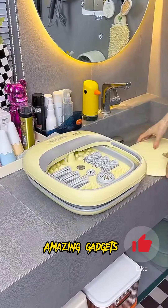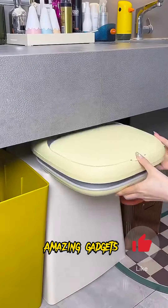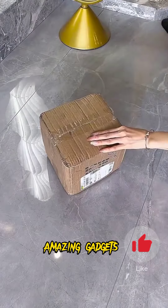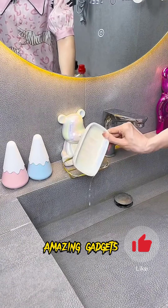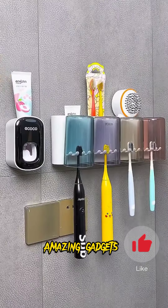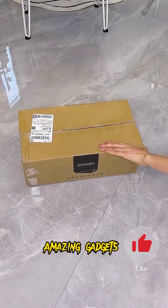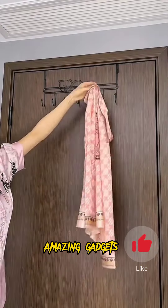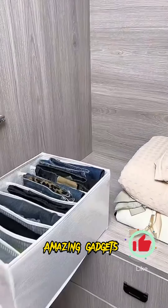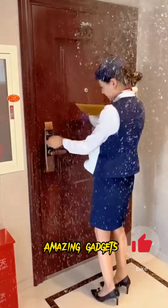We've got this electric tub you can use for your feet. And we've got this electric file you can use for your feet. It's really cool. We've got this saw bar holder. We've got this hanger you can use for your clothes and other items. We've got this bag you can use for your clothes.